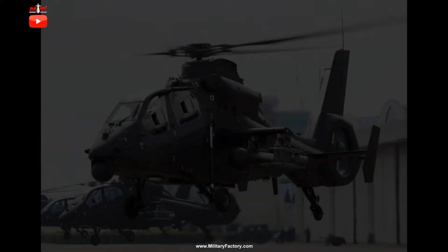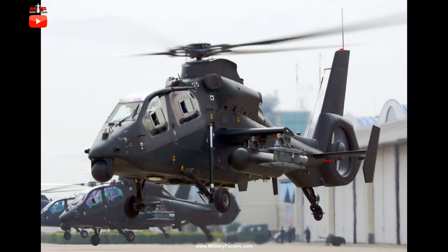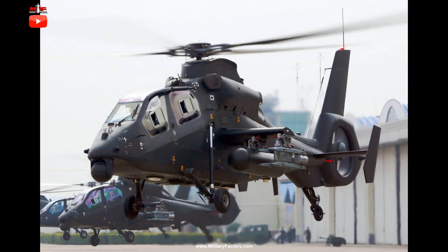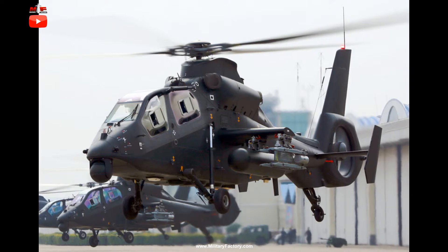China garnered much experience in the license production of the French-made Eurocopter AS-365 Dauphin, which it produced as the Z-9 under the Harbin Aircraft Manufacturing Corporation label. Thought eventually turned to an armed variant of the type, keeping the general design largely intact though instituting several notable changes including armament pylons and applicable tracking and engagement equipment. From this was born the Z-19, a dedicated attack helicopter with stealth qualities intended to work in conjunction with the upcoming Z-10 attack helicopter units.